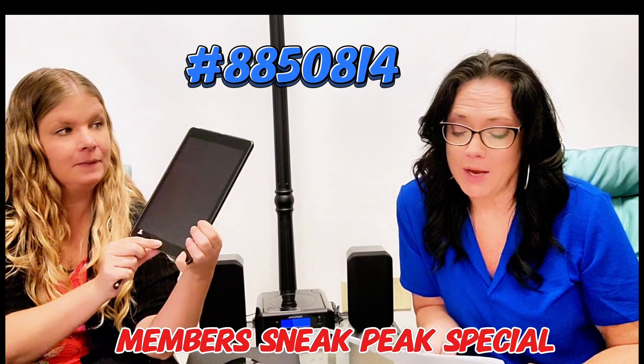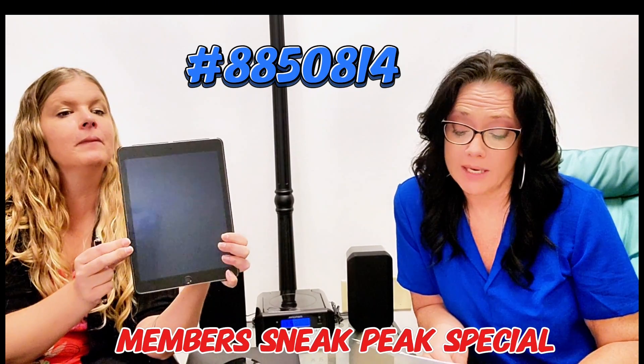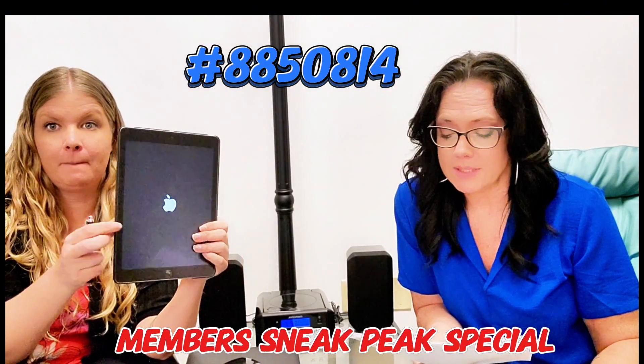This is item 8850814. It is an Apple iPad 5, 32 gigabyte. We've run this before, but now we're also including some bonus items in this.